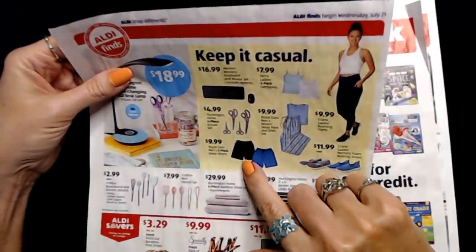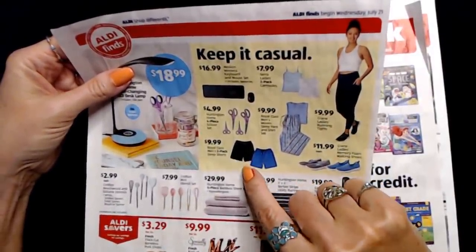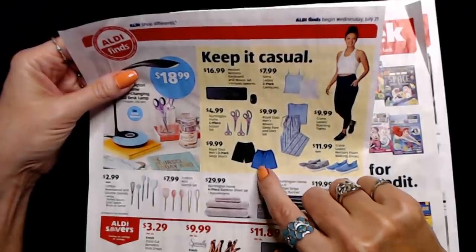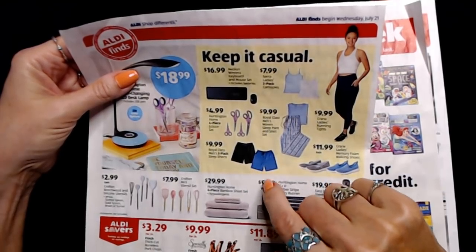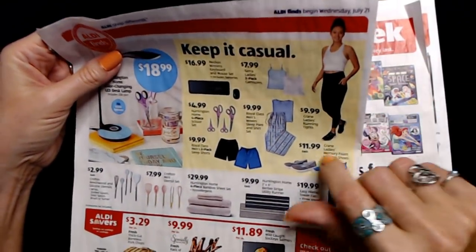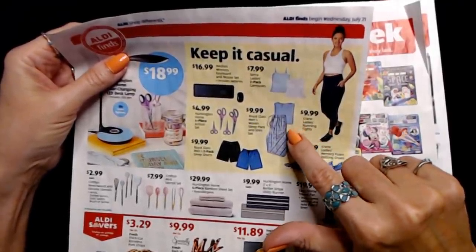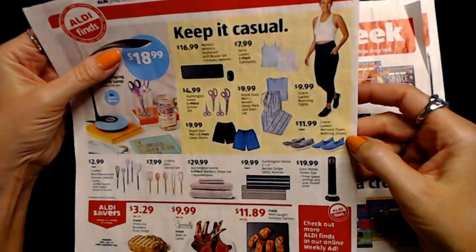I got my son some of these — the Royal Class Men's Two-Pack Sleep Shorts for $9.99. Although they've been washed a couple of times and thread is already starting to come loose. Honestly, a lot of the clothing items there are kind of hit and miss. Some are good and some are not great — that's just my experience.